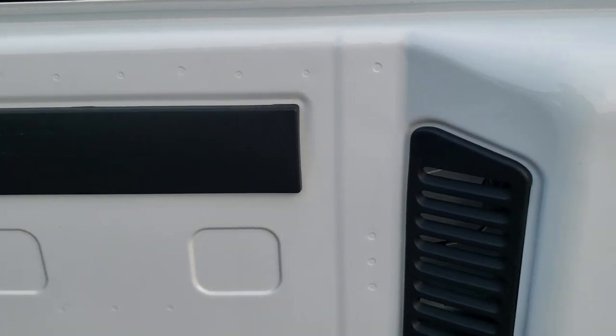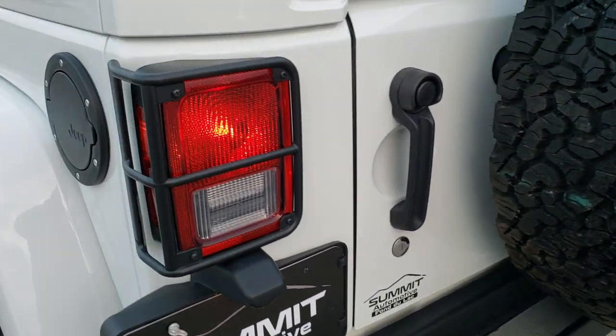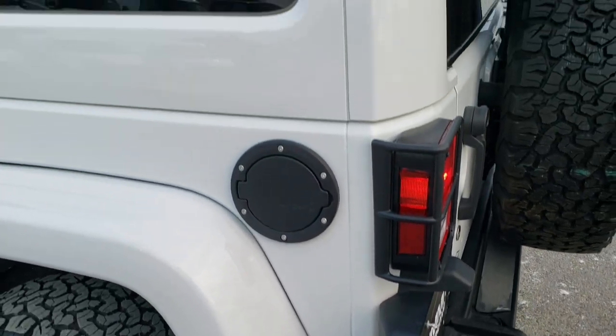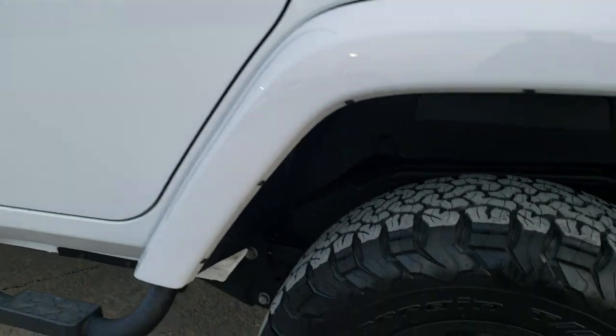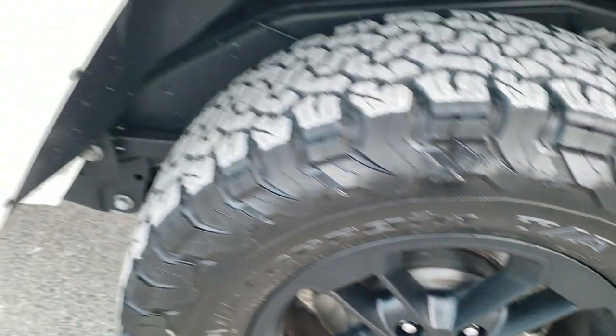The rear door is in really nice shape as well — you can see it shuts solidly. You get the guards on the rear tail lamps and the metal gas door cover. This driver's side of the Jeep is just as clean as the passenger side. For full disclosure, the rear spare rim is in excellent shape as well, no scuffs or scrapes.